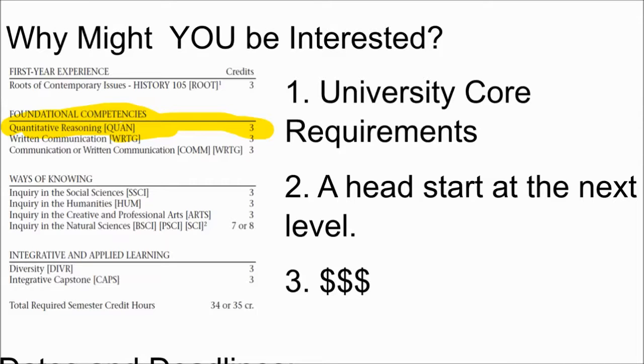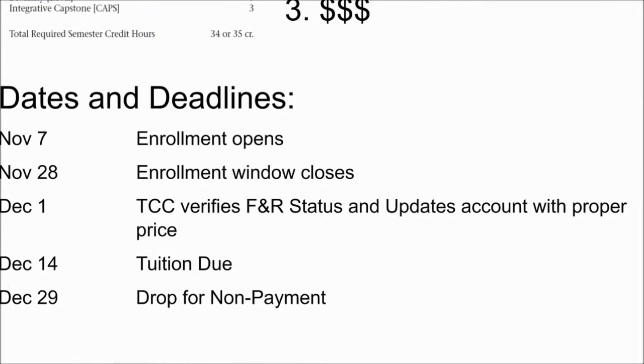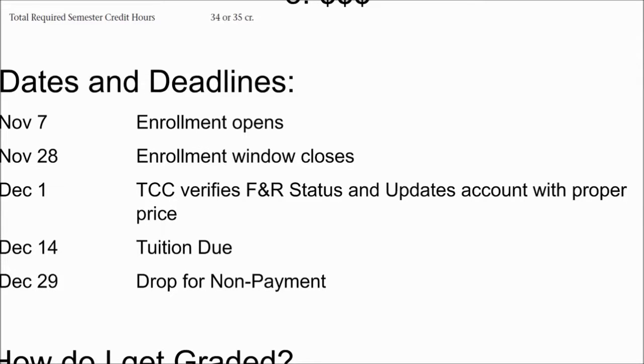In terms of deadlines, we do have to make a decision relatively soon — this is 2017. Enrollment begins in about a week and a half on November 7th, and that window closes on the 28th. On December 1st, TCC will verify whether you are approved for free and reduced lunch status and update your account with the actual price. Initially when you sign up it will say $365, but if you qualify, they'll change that on December 1st. From December 1st to December 14th, you have two weeks to make the payment. Families, start thinking now about whether this is financially feasible.